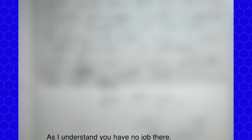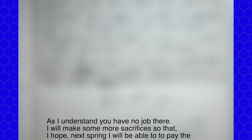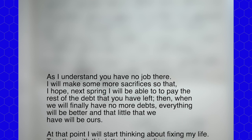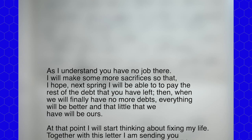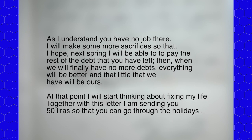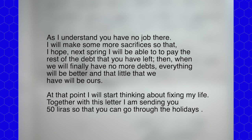However, time was passing and Vincenzo was growing impatient. He also had the matter of his family's debt on his mind. Before the heist, he wrote to his father: 'I understand you have no job there. I will make some sacrifices so that I hope next spring I'll be able to pay the rest of the debt that you have left. Then when we finally have no more debts, everything will be better and that little we have will be ours. At that point, I will start thinking about fixing my life. Together with this letter, I'm sending you 50 liras so that you can go through the holidays.' So on top of his patriotism toward Italy, he really wanted to help his father.